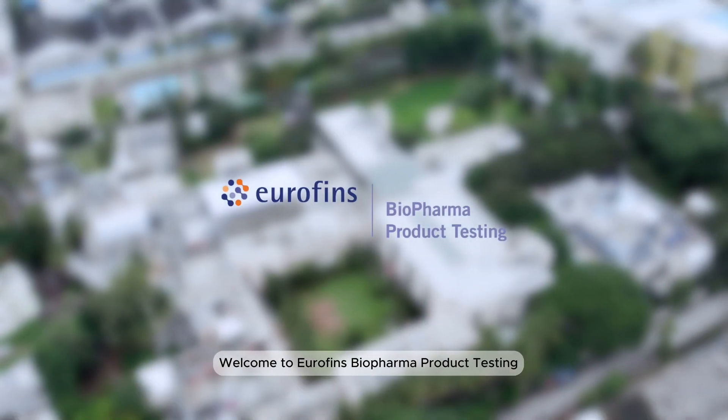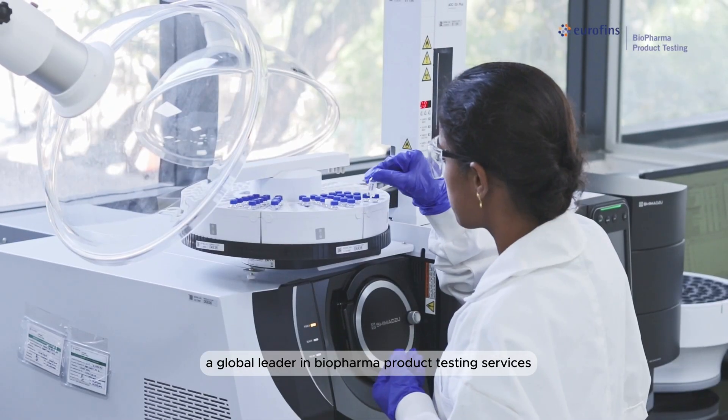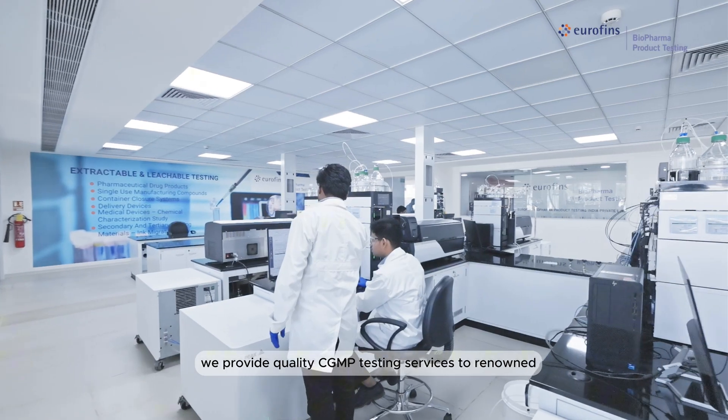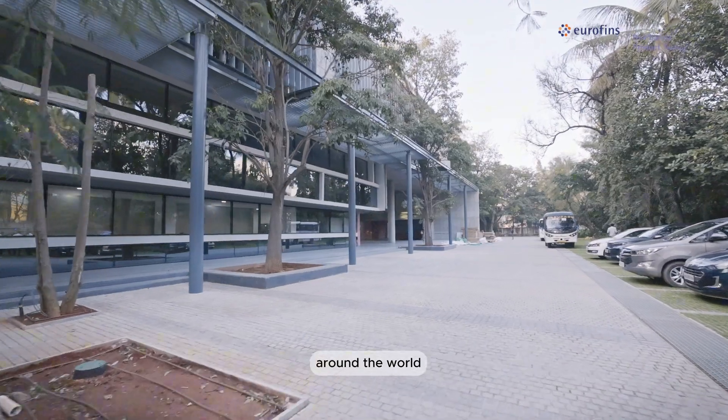Welcome to Eurofins Biopharma Product Testing, a global leader in biopharma product testing services. With a proven track record, we provide quality CGMP testing services to renowned pharmaceutical and biopharmaceutical companies around the world.